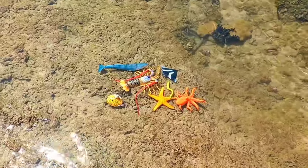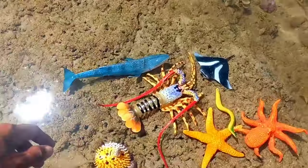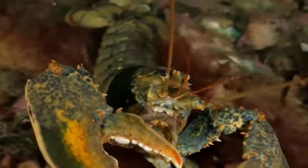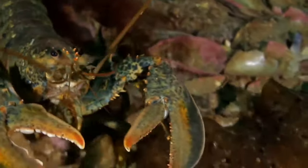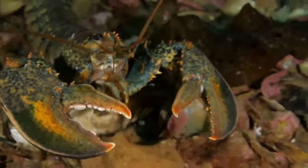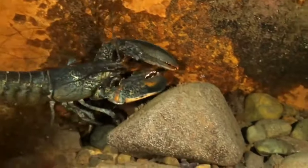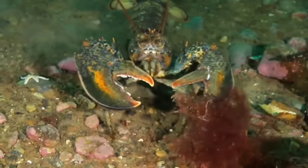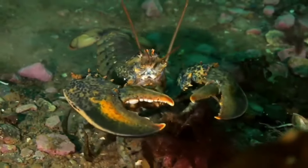Look over there, there is a lobster! There are several types of vegetables that can be chosen as food for freshwater lobsters, including carrots, kale, bean sprouts, pears, and dragon fruit. Adequate vegetable intake will have a good impact on the body and appearance of the lobster shell.